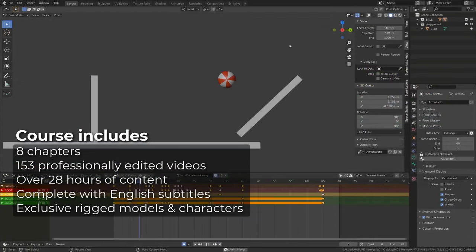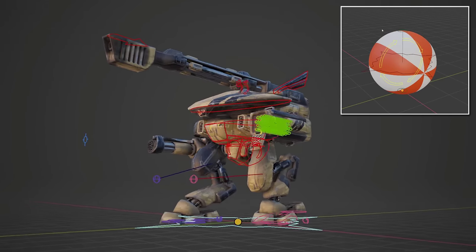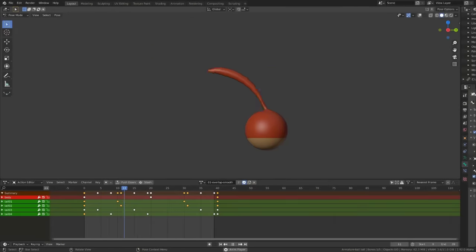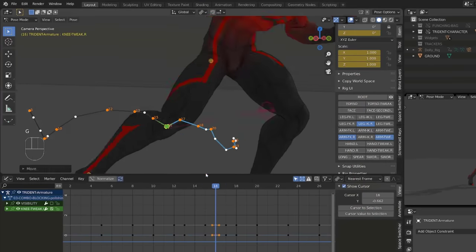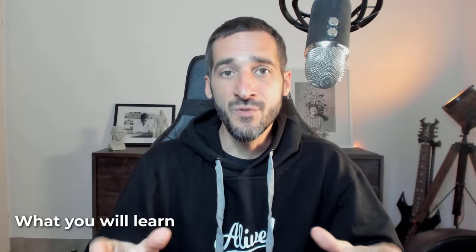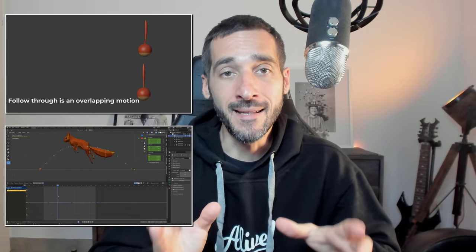Also included are exclusive rigged models and characters that I've designed especially to give you the best learning experience. The content is focused on teaching you how to animate from the fundamentals right through to advanced animation techniques, and also how to master Blender's animation tool set. The course is designed so that each time you learn a new principle or technique of animation, you apply it in the next exercise, which will give you a better understanding of what we have just covered. Let's have a quick look through the course chapters.